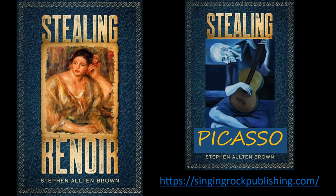Coming this fall, the second installment in the series: Stealing Picasso.